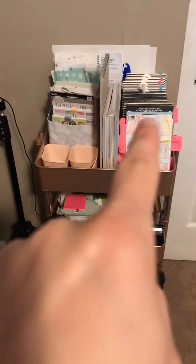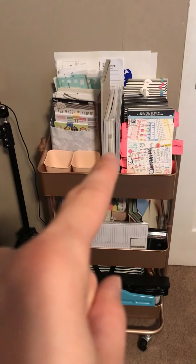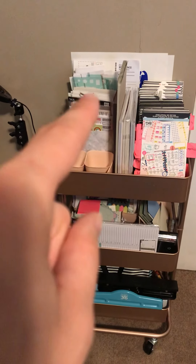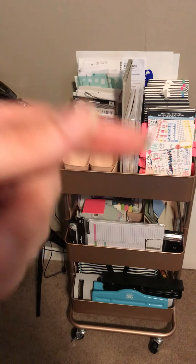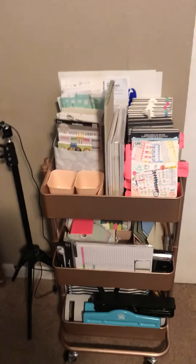Above it I have my sticker books on this side, school supply stuff for my youngest ones for homeschool — those are just odds and ends of stickers that I still need to separate and put in the proper places. Then I have some stencils behind it, bills, coupons, and some more vinyl cutouts for decals that I need to finish.